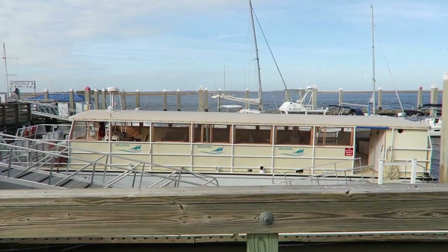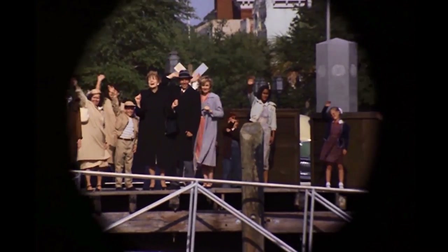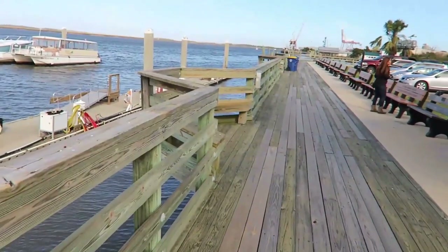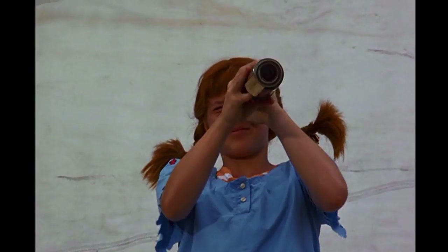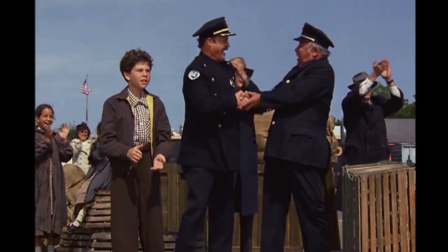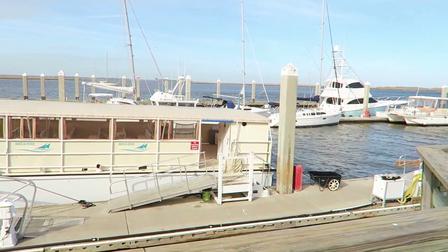One of the final scenes in the movie is right here at the end of the main road in town, at the docks, where Pippi is leaving with her father to go back to the Curry Curry Islands so she can be a princess. Annika, Tommy, and the rest of the town are standing on this dock waving goodbye. But if you've seen the movie, you know Pippi felt bad for Annika and Tommy and decided to jump off the boat and swim back so she could keep living at the Villa Villa Coola and keep playing with the kids.